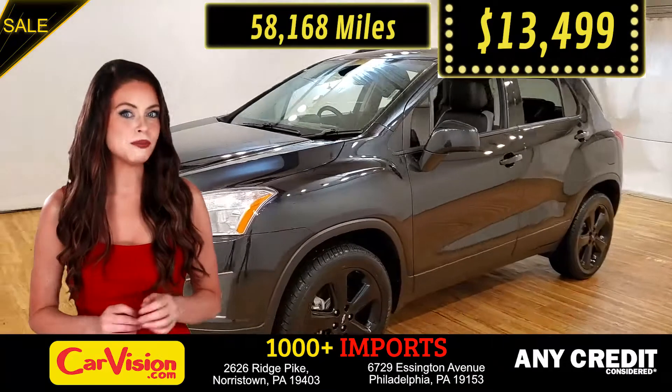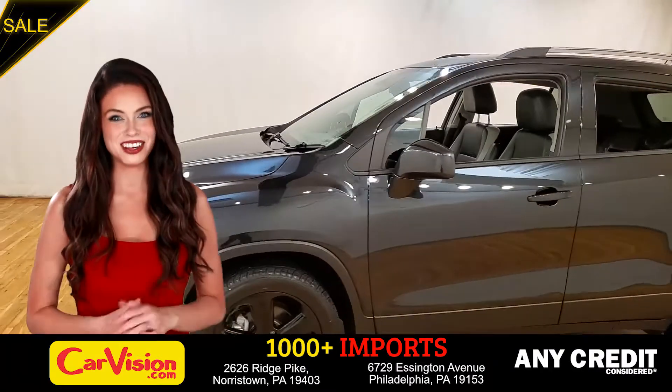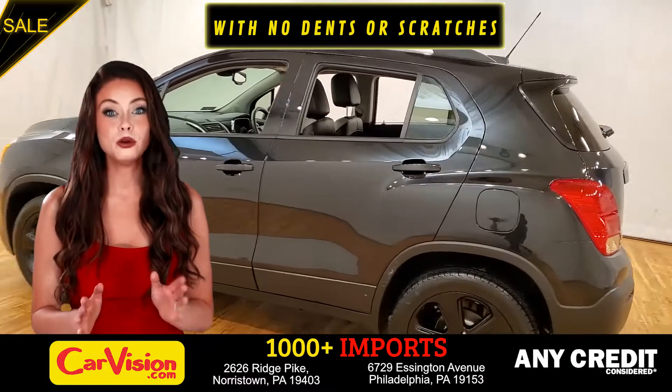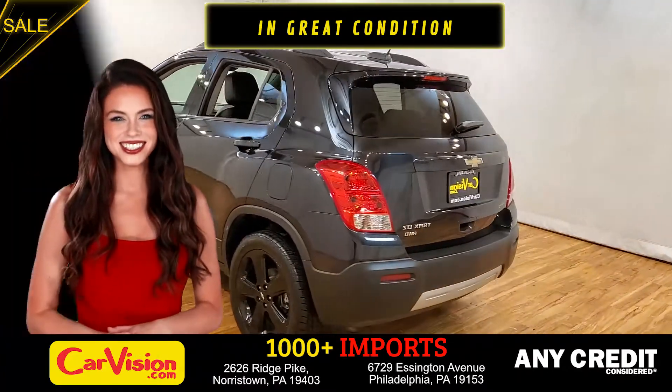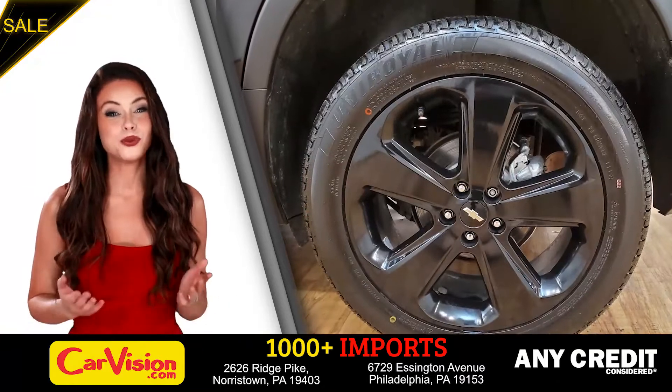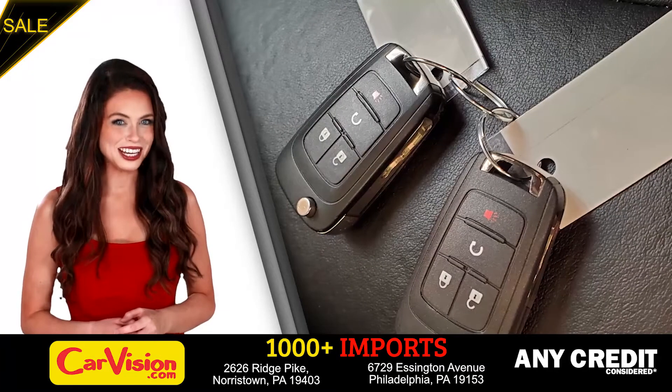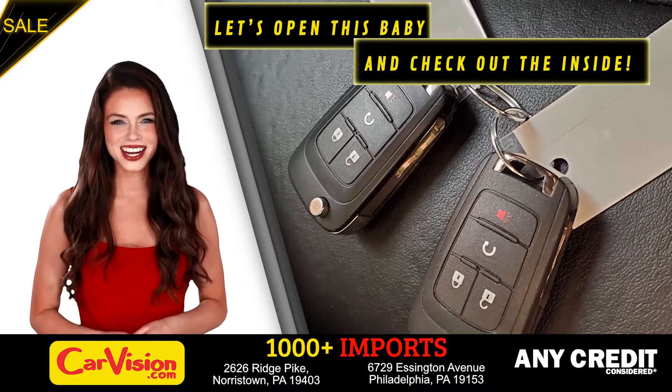Let me show you some of the great features of this vehicle. It's a beautiful color with no dents or scratches, in great condition. It comes with a great set of wheels. This is your set of keys — let's open this baby and check out the inside.